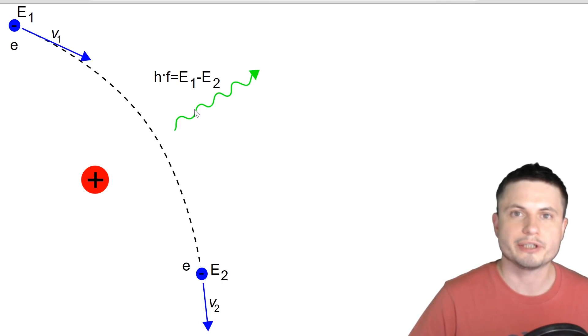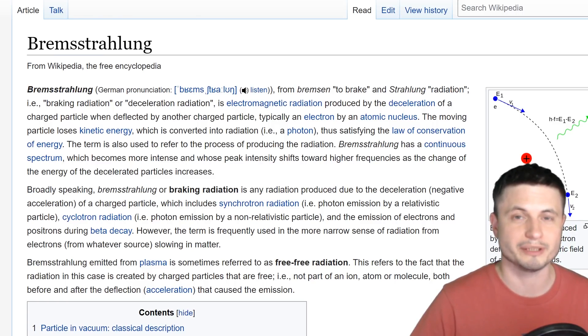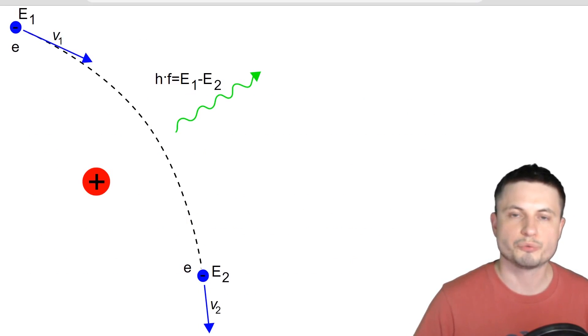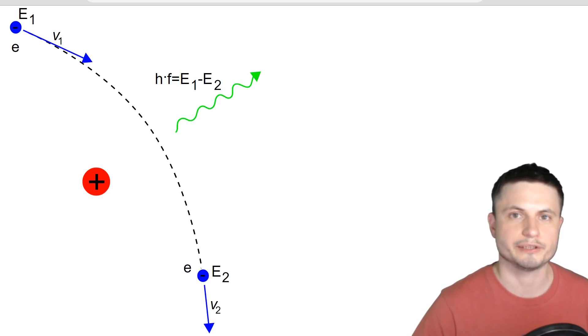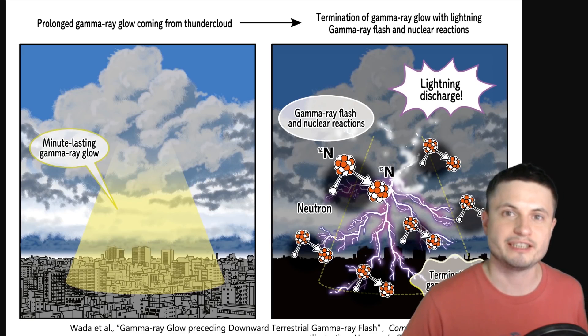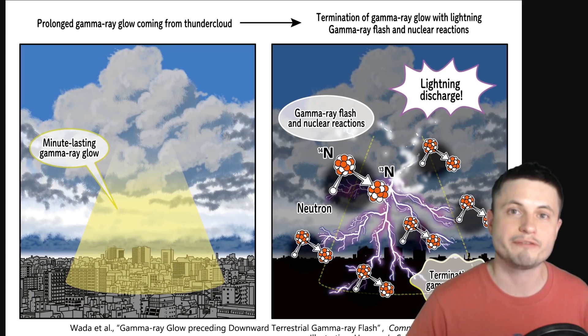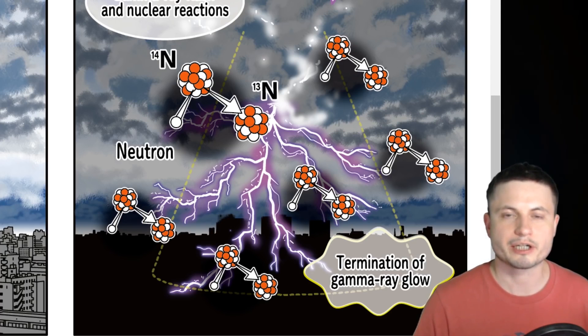The gamma rays released here are known under the concept of Bremsstrahlung radiation — I'm sure there'll be a lot of comments about this from my German fans. This radiation is produced when an electron changes its direction, and if the direction is changed dramatically, a huge amount of radiation is released. This is how the other gamma rays are formed, and all of this happens in approximately one fifth of a second or less.